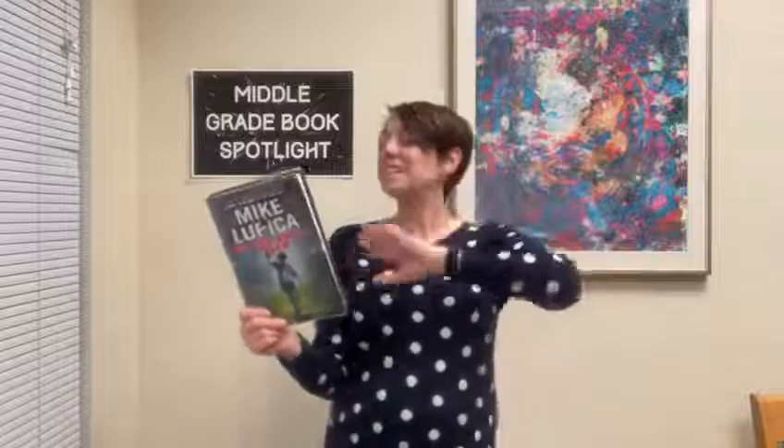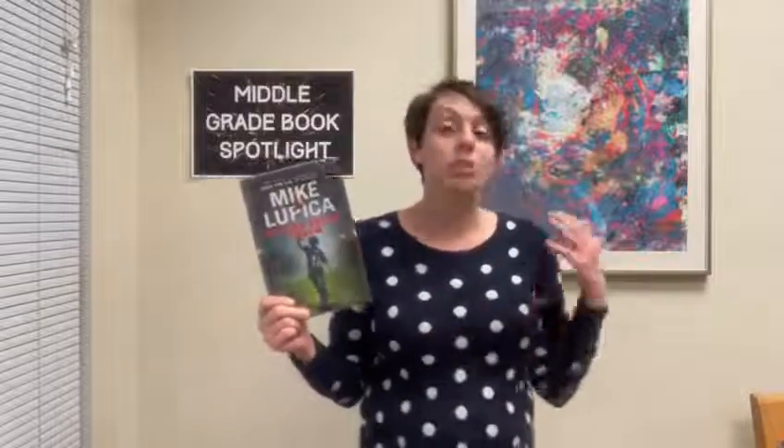Million Dollar Throw. If you like a good sports story — especially football — here we go. Nate loves being the star quarterback. He has a great family and an amazing best friend named Abby. Things start to go wrong for everyone when Nate's family is in danger of losing their house because of the horrible economy and the fact that his dad lost his job. And then there's Abby's eyesight — it starts to fail because she has a rare disease, and eventually she might go blind. That's the last thing Nate wants to have happen to his best friend.